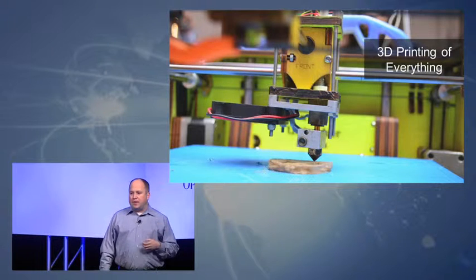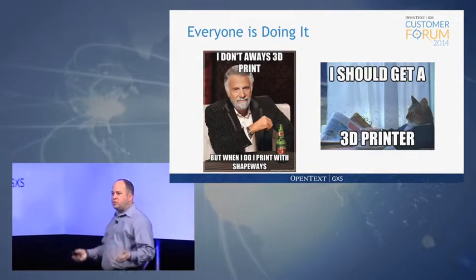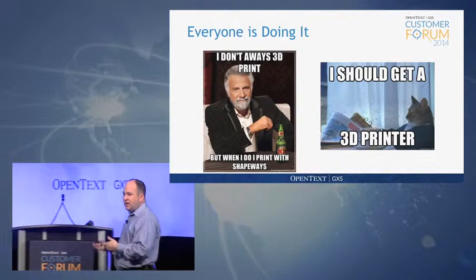As 3D printers become more and more popular, it's easy to imagine that within the next 10 years, just about anything you can think of will be 3D printed. As more people start to use these printers, you see more and more different applications of them.